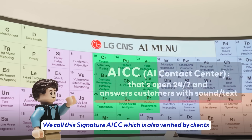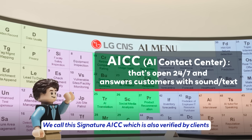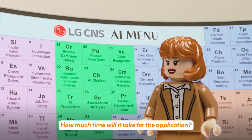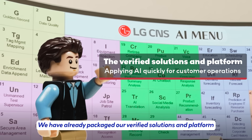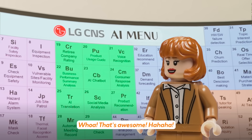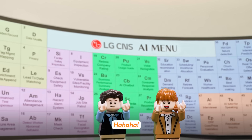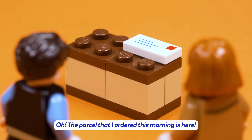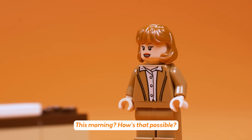As a package we call this Signature AICC, which is also verified by clients. I'll take them. How much time will it take for the application? We have already packaged our verified solutions and platform, so you can use it right away. Wow, that's awesome! Oh — the parcel I ordered this morning is here. This morning? How is that possible?